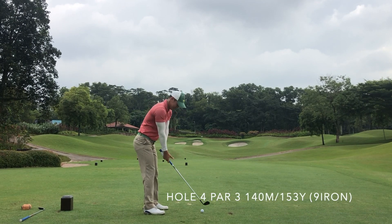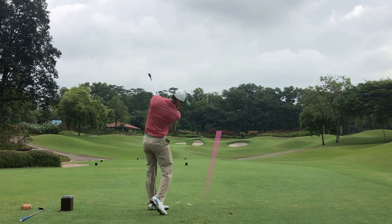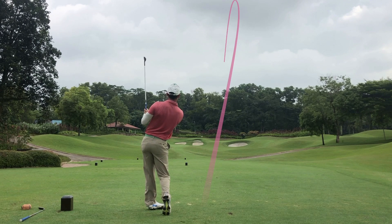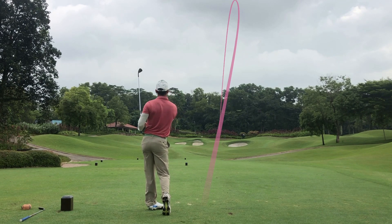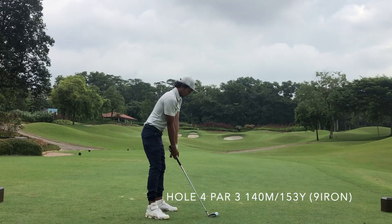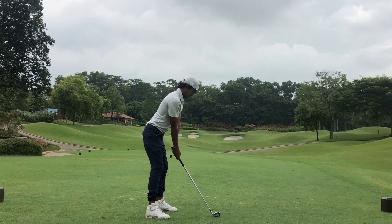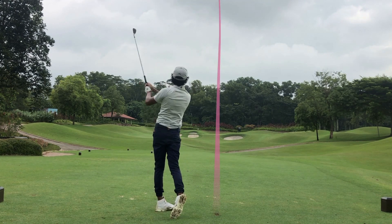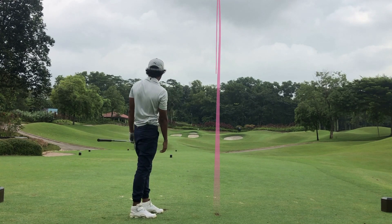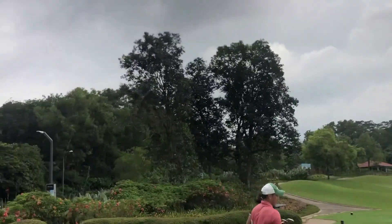Welcome back to the vlog. Today we have two special guests with us. We have Tron over here hitting his first shot on a par 3, and we have Joey hitting a 9 iron on the same par 3. Both of these golfers are single handicappers, and I want to show you a highlight reel of what helps them become single handicappers and what you can do to help your own game as well.